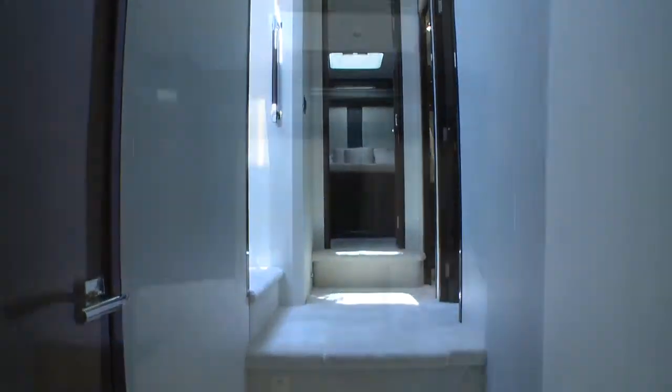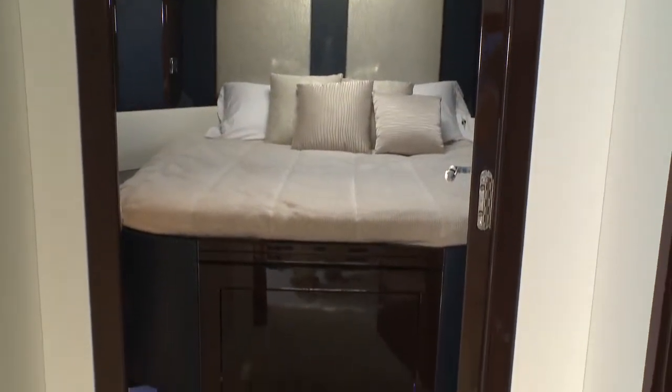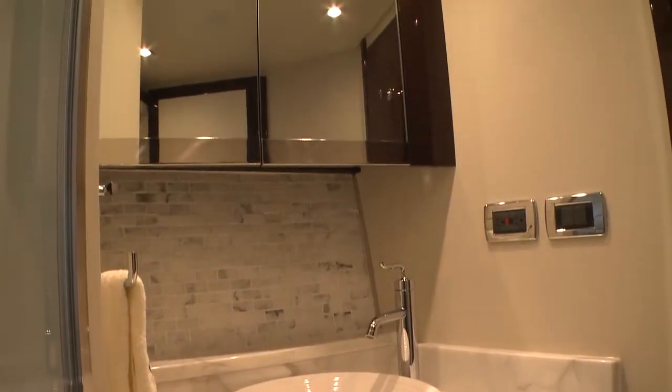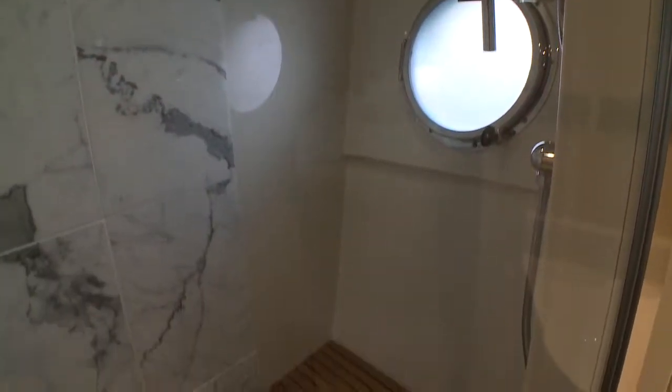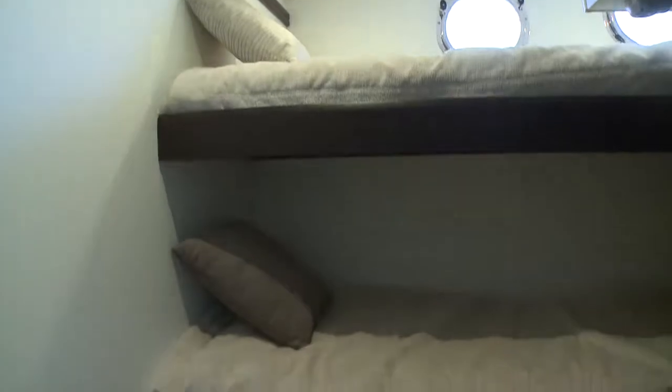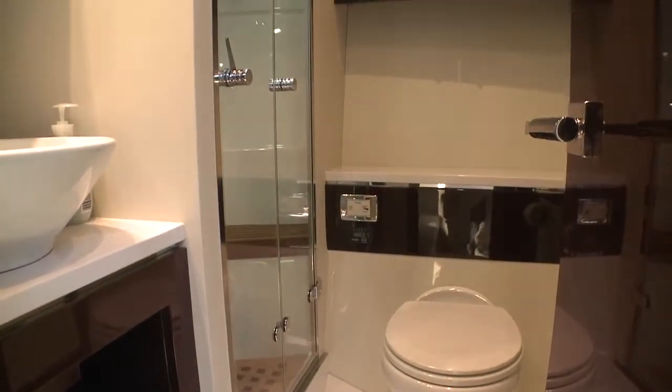With the galley up layout, the 660 has a forward VIP stateroom and starboard and port guest staterooms. The VIP stateroom has all of the luxuries and amenities of many masters and has its own private head. The guest staterooms have twin berths and bunks to port, and they share the guest head with a separate shower stall.